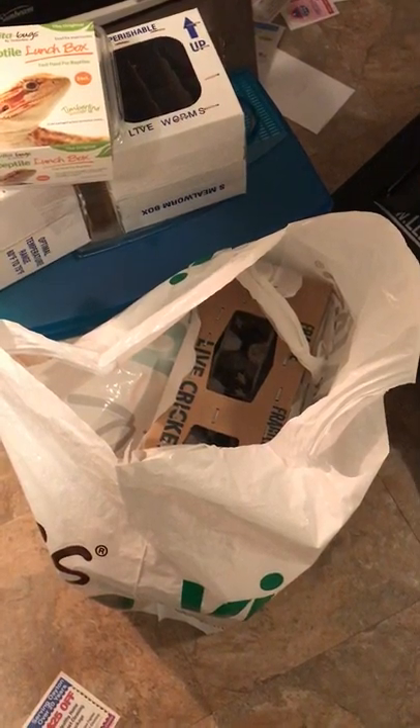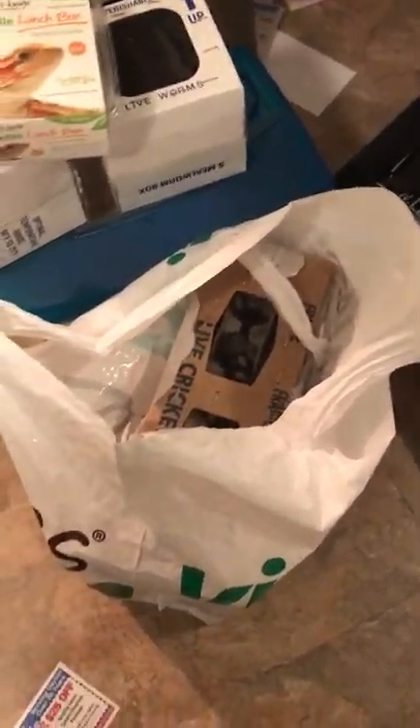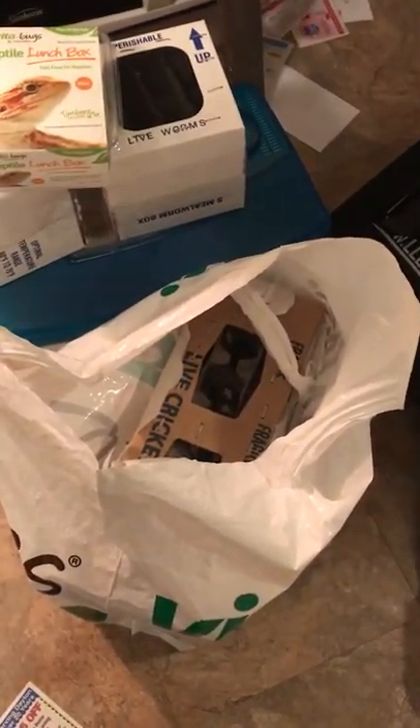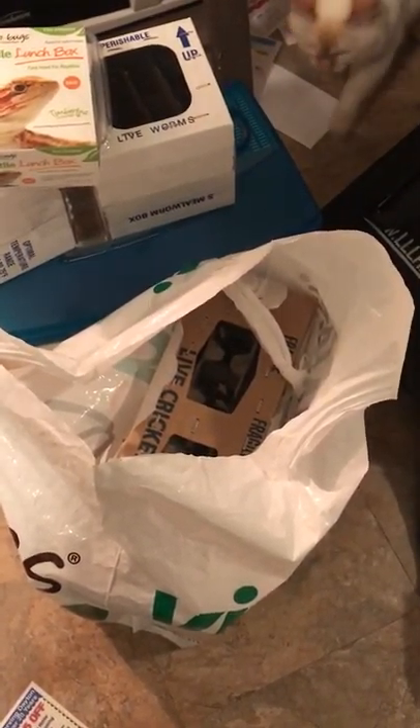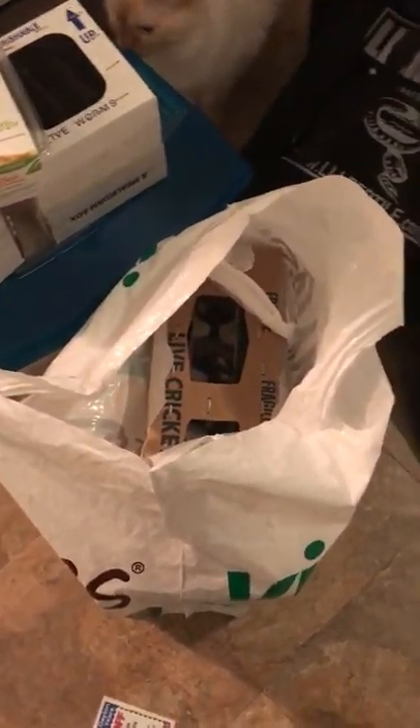The people I got the crickets from were really nice. When you first go into the big room and turn to the right, walk down the front, and then turn down the very last aisle — they were the first bug vendor in that area. I got a few more things from them as well.